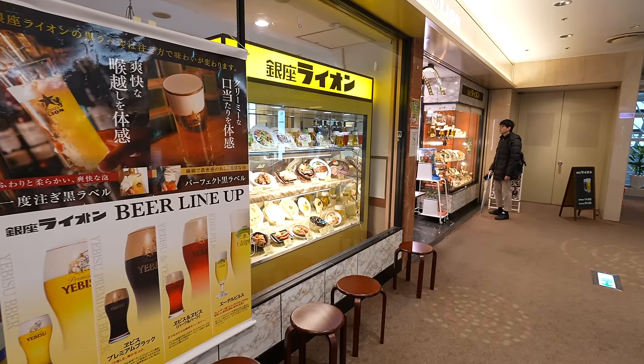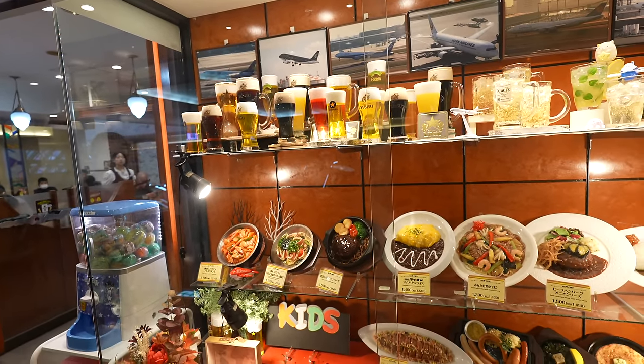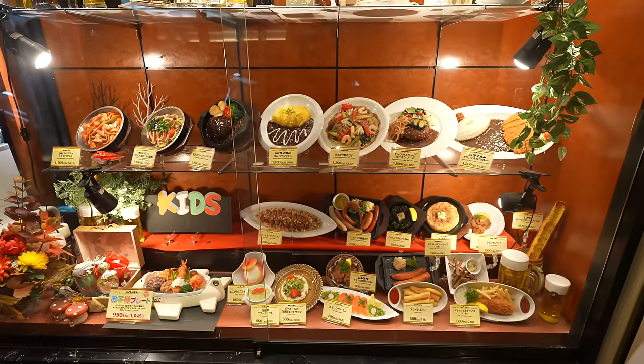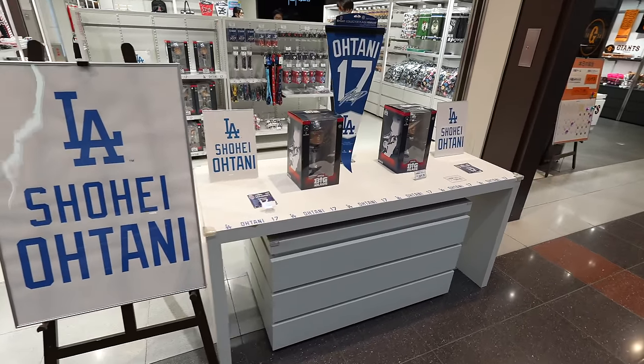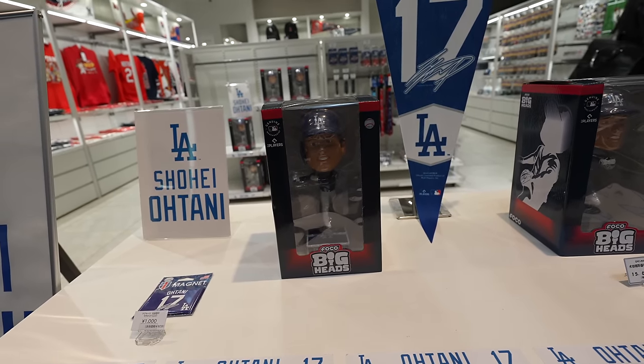There's a Ginza Lion here too — it's a popular eating and drinking restaurant with beer and food. Oh look at that — it's a Shohei Otani bobblehead figure! He just got married. His wife is an ex-basketball player — pretty tall. And Shohei is pretty tall too, so if they have a kid who plays baseball, that would be a great baseball player.